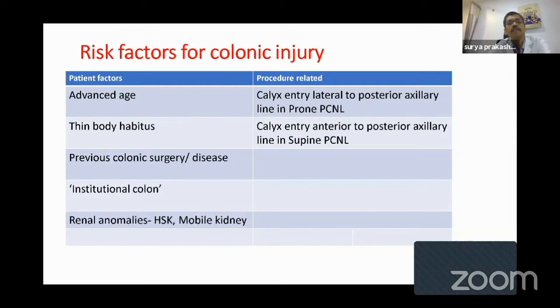Coming to the procedure-related factors: when doing a prone PCNL, if your entry is lateral to the posterior axillary line, you are coming more laterally and may end up entering the colon. If you're doing a supine PCNL, the track puncture site should be at the posterior axillary line or below. If by chance you go above — anterior to the posterior axillary line — that increases the risk of injury to the colon.